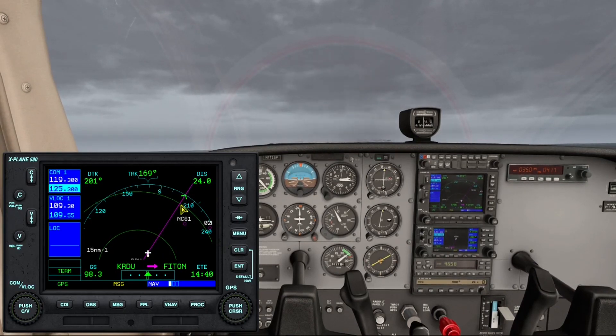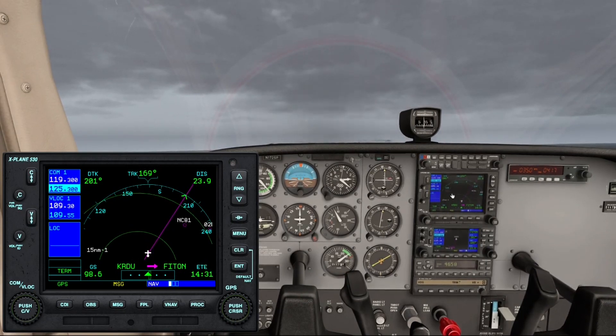While we're waiting for the instruction for the course intersection, we'll check our course on the GPS and continue to climb for 4,000 feet.